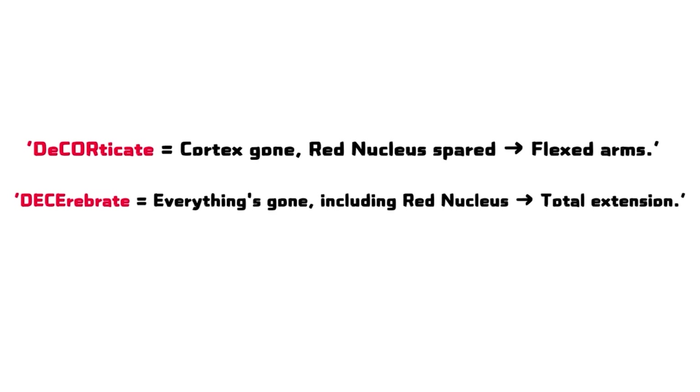To remember: decorticate — cortex gone, red nucleus spared, resulting in flexed arms. Decerebrate — everything's gone, including the red nucleus, causing total extension.